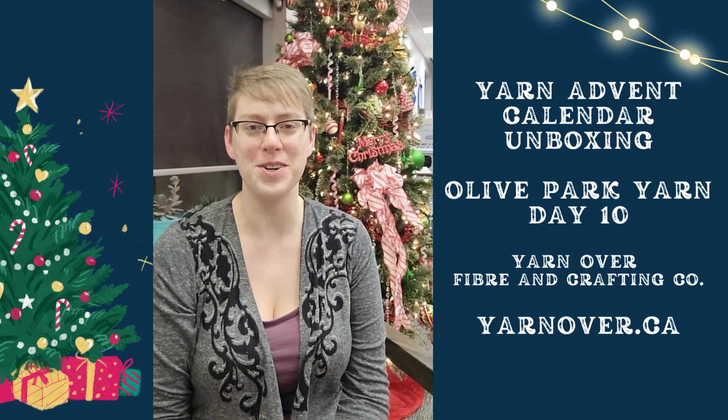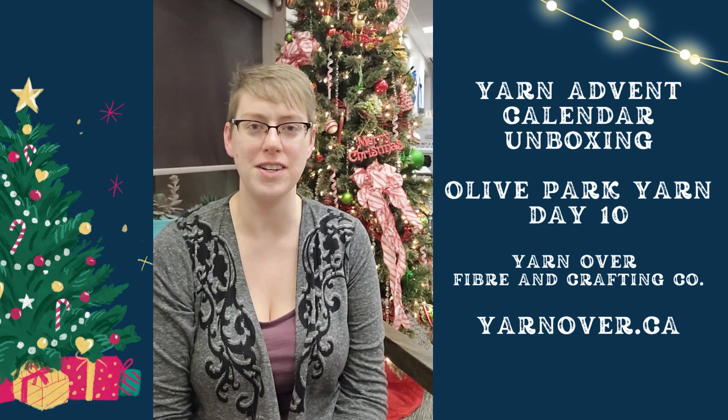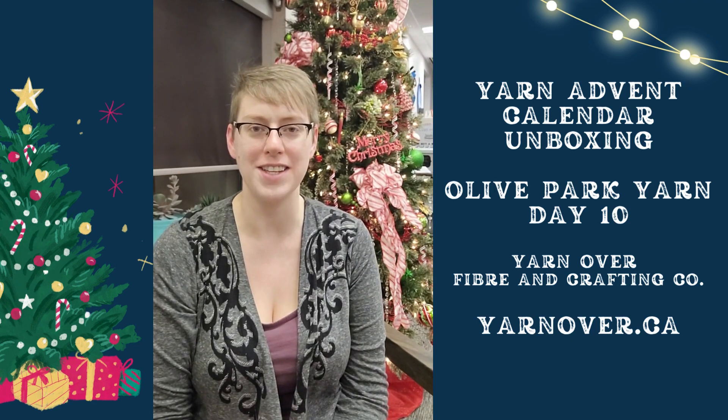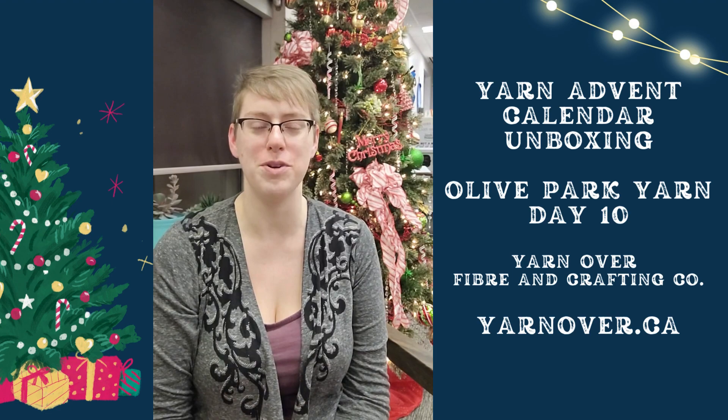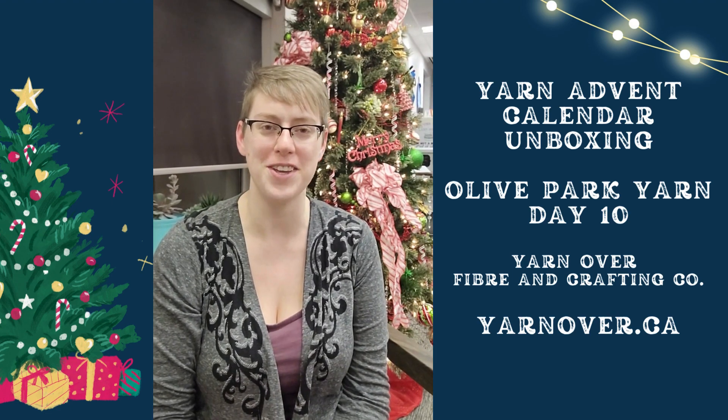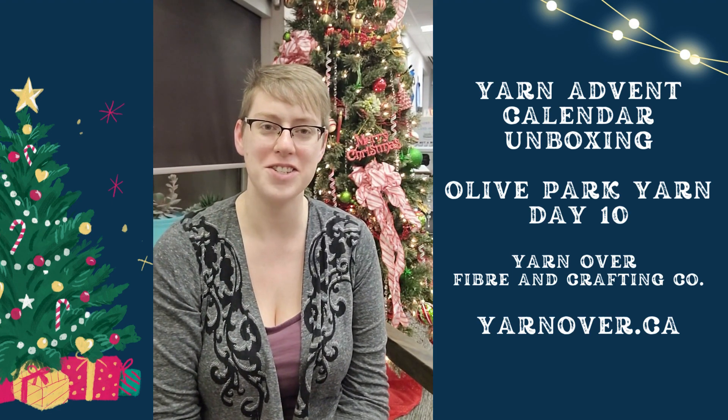Hello my yarn friends. Thank you for joining me for our 12th and final day of our Olive Park Advent Calendar unboxing. My son is actually going to open up day number 12 for us, so here is a video of him doing just that. Enjoy.